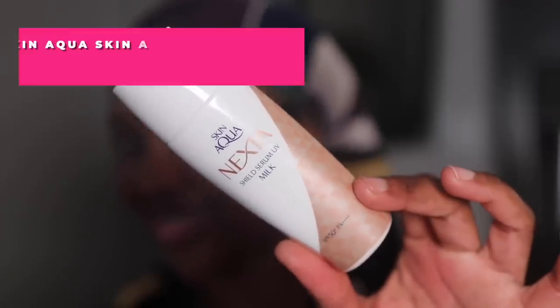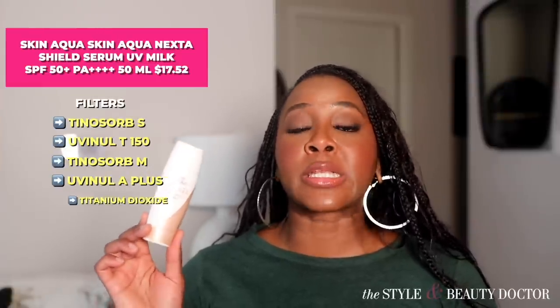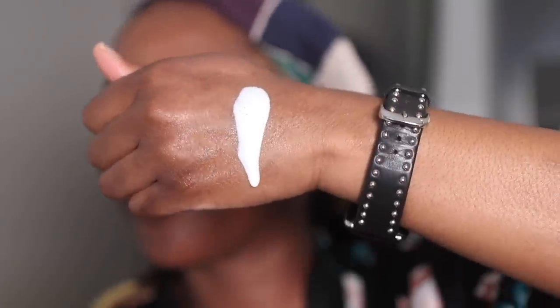Next up, the Skin Aqua Nexta Shield Serum UV Milk — SPF 50+ with a PA of four pluses. The filters in here are Tinosorb S, Uvenil T-150, Tinosorb M, Uvenil A+, and titanium dioxide. This was very lightweight yet hydrating. Like some Asian sunscreens, it uses alcohol to give it that really light feeling, which for me is fine, but some of you prefer to avoid alcohol. It has a natural finish and feels like there's nothing on the skin, though I noticed a slight cast — likely from the titanium dioxide and the Tinosorb M, which is a hybrid filter with some inorganic mineral components.